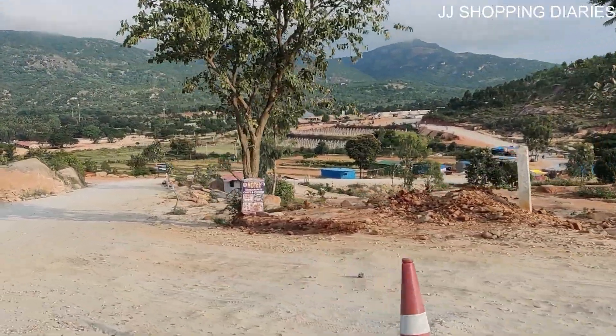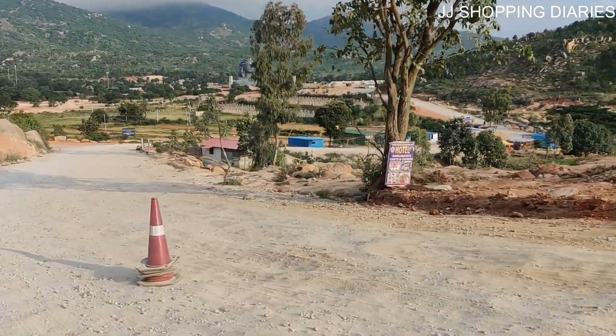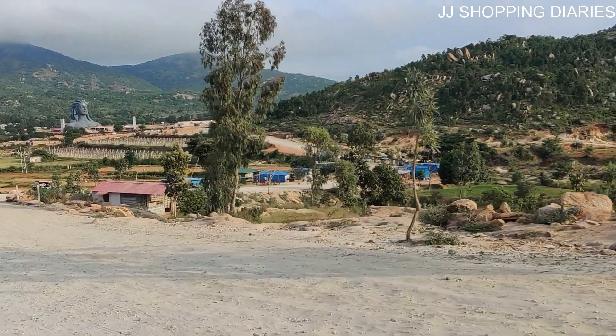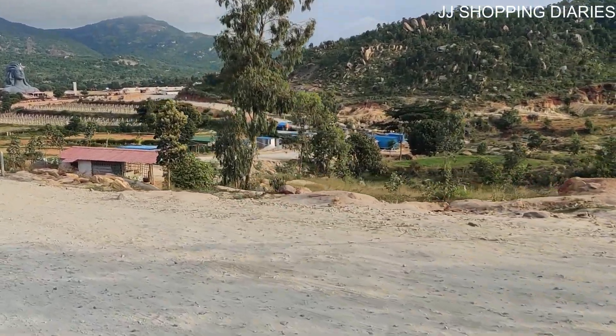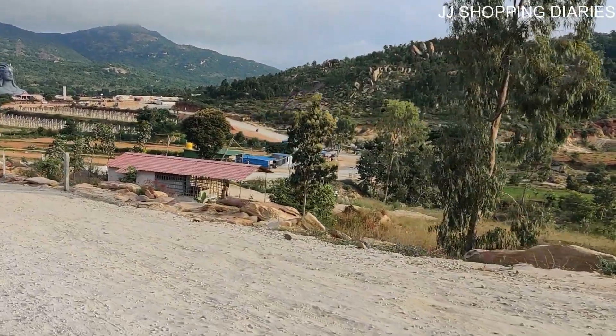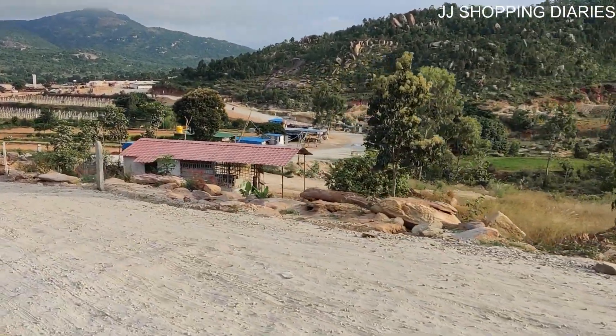You can travel to this place either by car or two-wheeler as per your convenience. The road was very bumpy as there were small stones everywhere — it was very difficult to travel by two-wheeler.